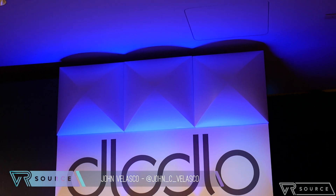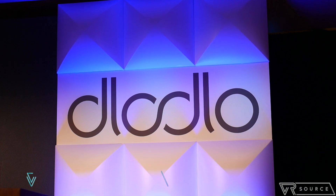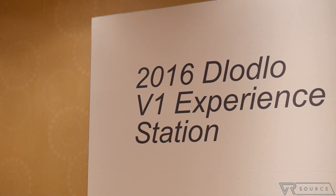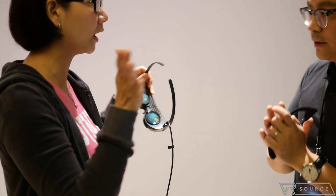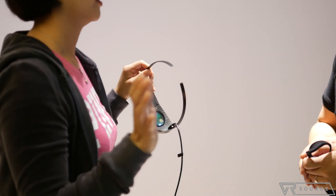The word is 'Dodo' — like the extinct bird. Dodo is a Chinese company that just introduced its new mobile VR solution, the Dodo V1, which is touted as being the world's lightest portable immersive VR glasses.